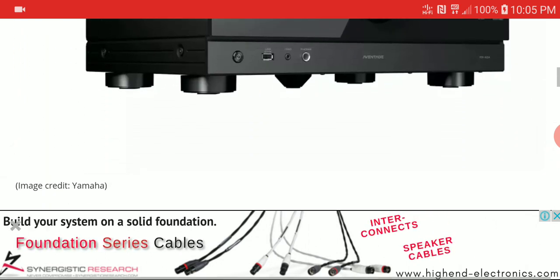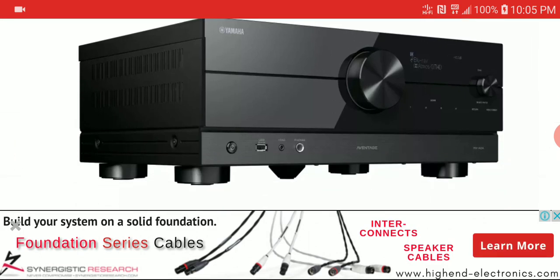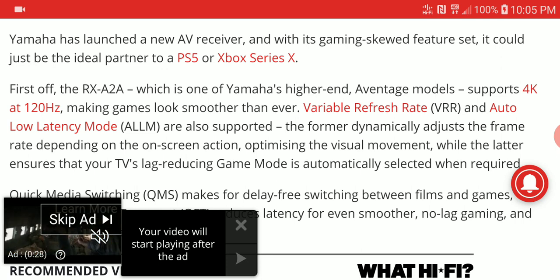It supports Dolby Atmos and DTS:X, and it looks a little bit unique in its design. It's very different from the old Aventage model that they used to make for so many years. They have upgraded the face plate — the official look is quite different from what they used to have.